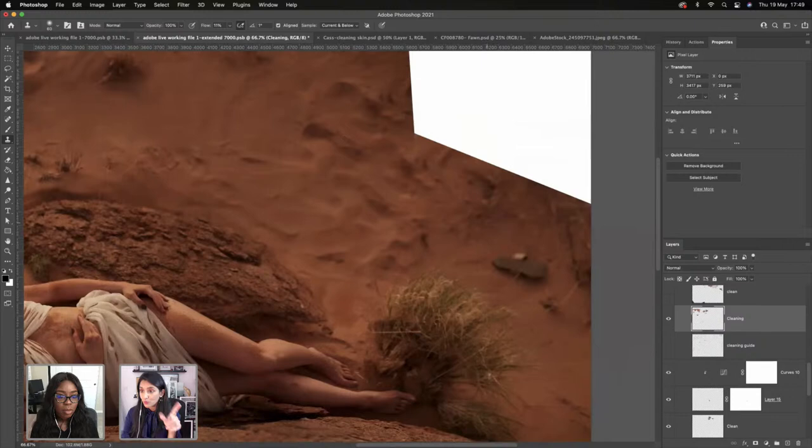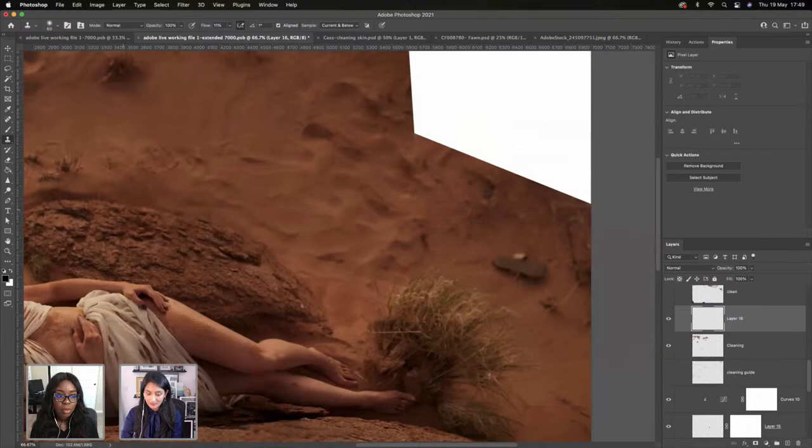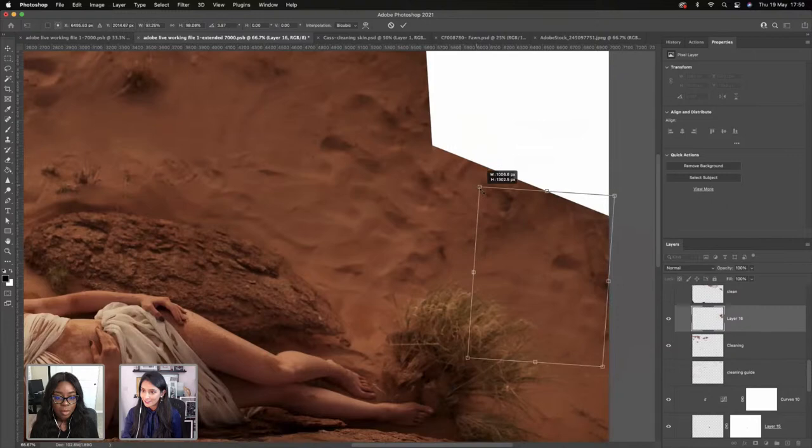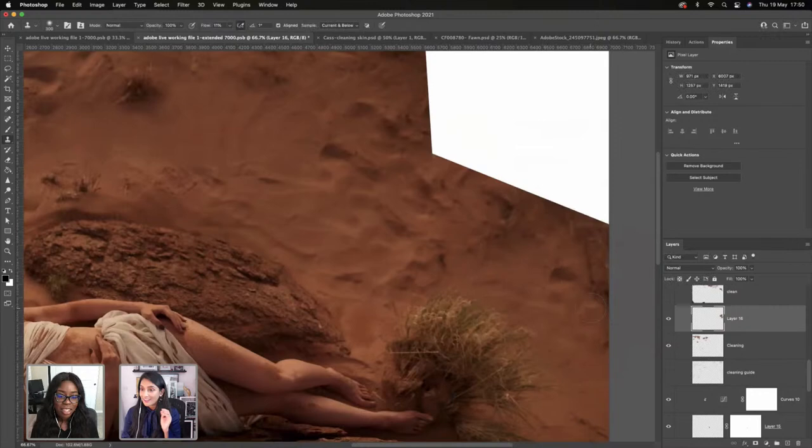If you're struggling to source from somewhere, find a clear bit from another picture, bring it in, and mask it in. Or you can source a bigger area and with your clone stamp tool, brush it over. If needed, you could just transform it and move it around a bit so it doesn't look like it's been copied directly. If you're working with nature, no one will know. Just quietly source from somewhere else, put it there, and transform it.